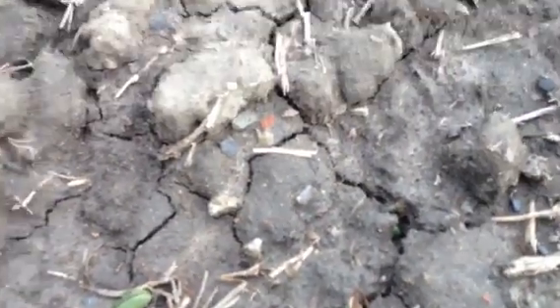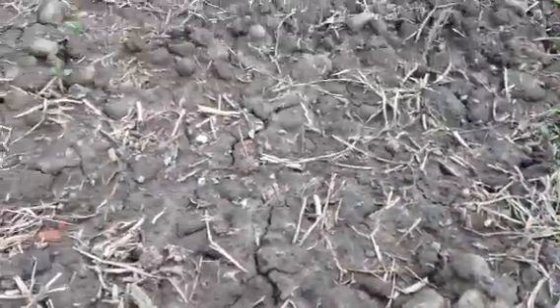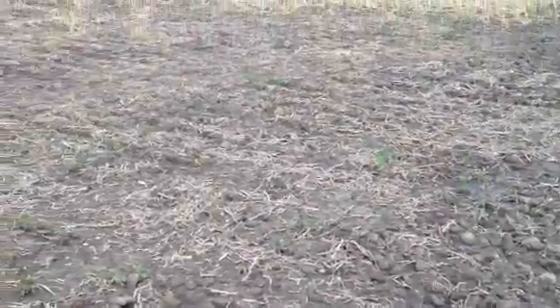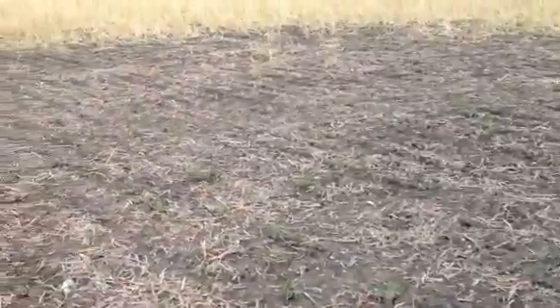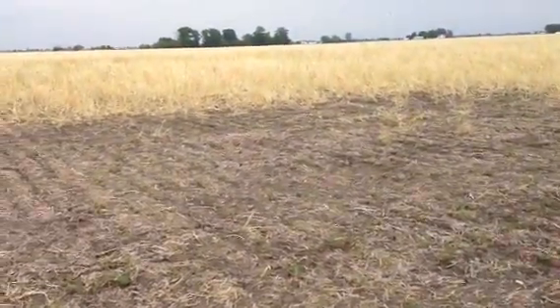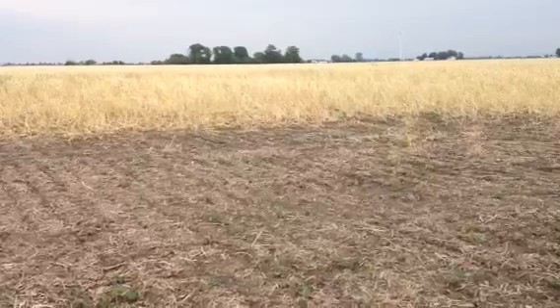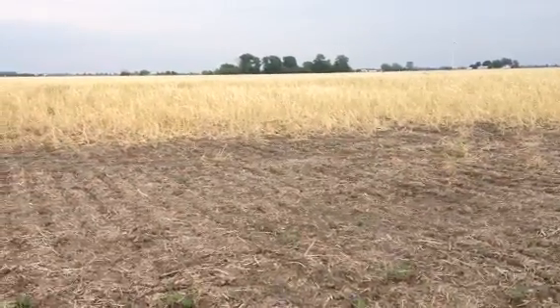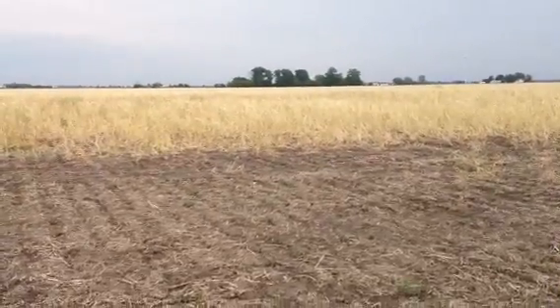And so what this shows me, again, is that cover crops have a multiple purpose — not only for wind, solar, and erosion, but obviously for water infiltration. It allows the soil surface to be protected from the harsh impact of heavy rain events like we've had recently. That's all from this corner of Deep Southwestern Ontario, and thanks for watching.